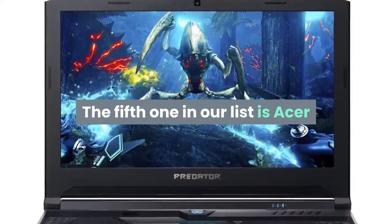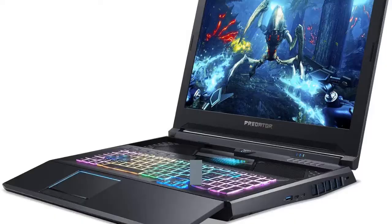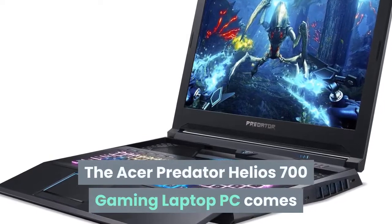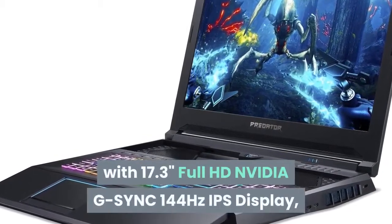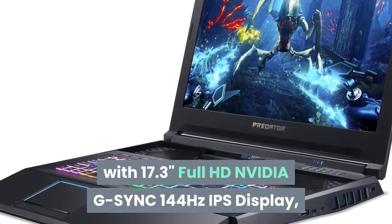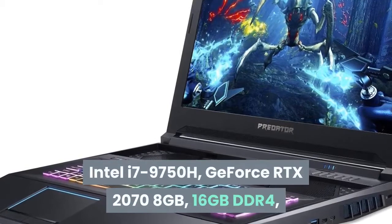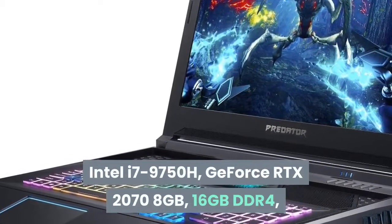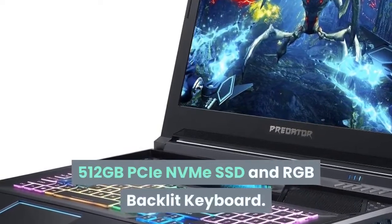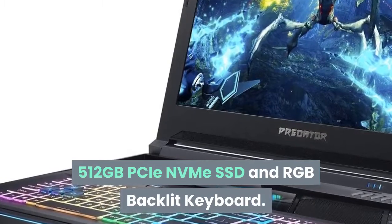The fifth one in our list is the Acer Predator Helios 700 Gaming Laptop. It comes with a 17.3-inch Full HD NVIDIA G-SYNC 144Hz IPS display, Intel i7-9750H, GeForce RTX 2070 8GB, 16GB DDR4, 512GB PCIe NVMe SSD, and an RGB backlit keyboard.